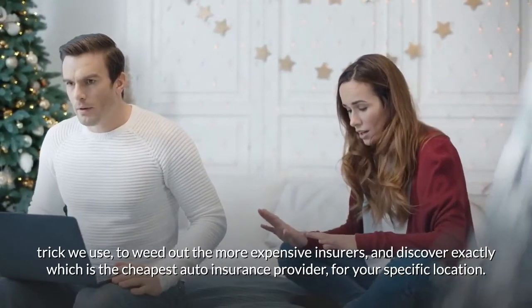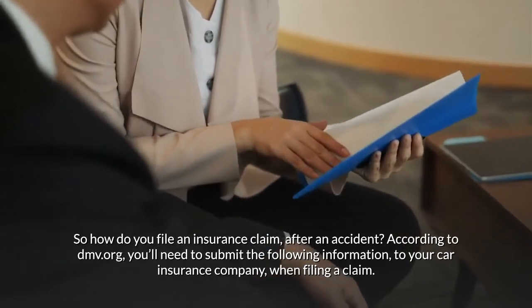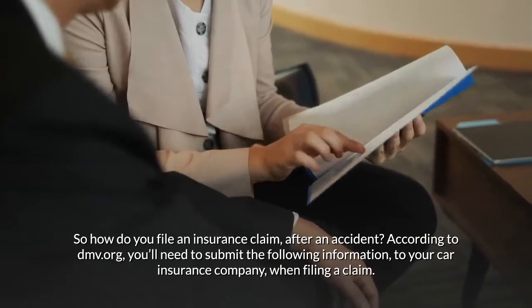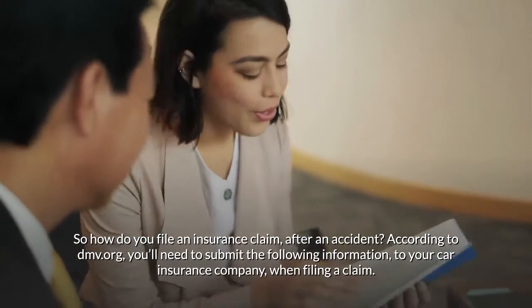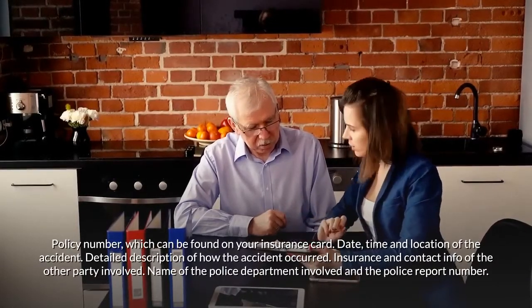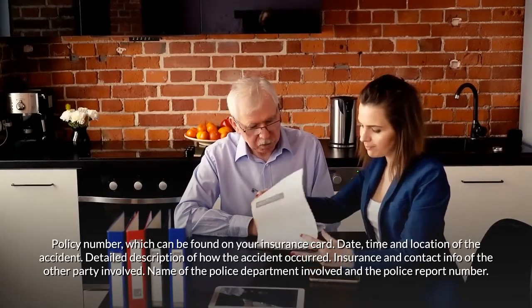So how do you file an insurance claim after an accident? According to DMV.org, you'll need to submit the following information to your car insurance company when filing a claim: your policy number, which can be found on your insurance card, and the date, time, and location of the accident.